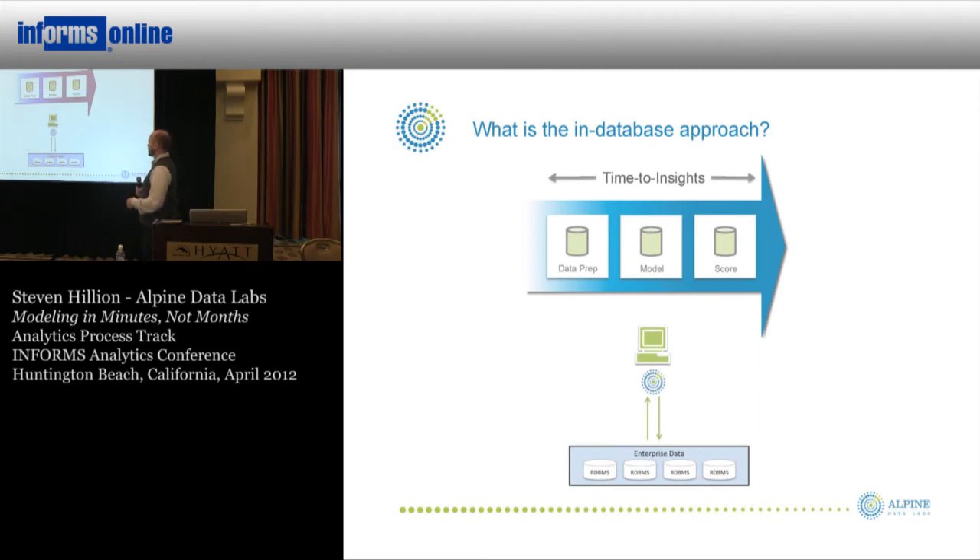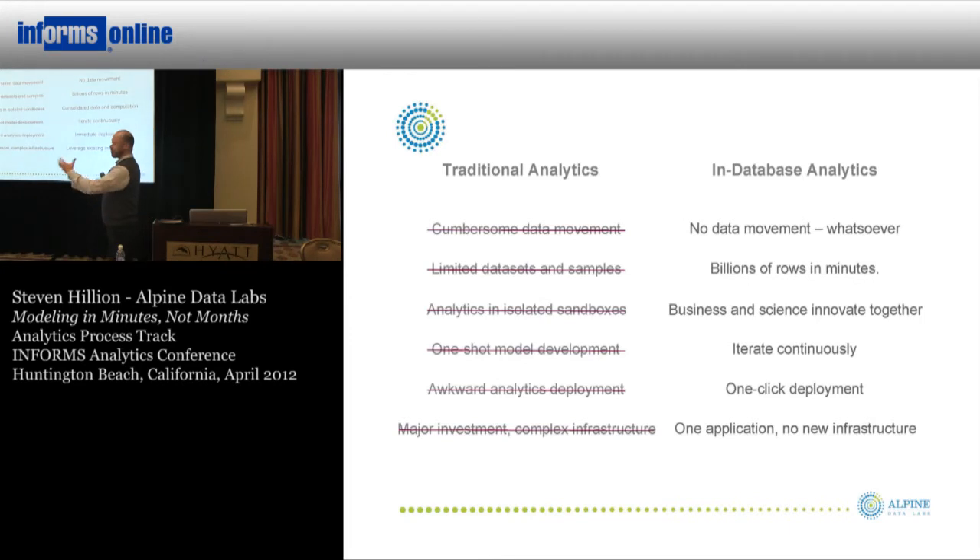This leads to the in-database approach, which really shrinks the analytics workflow because all calculations — or as many as possible — are performed directly where the data sits. You do your data prep in the database; databases are very good at transformation. You do your model building and model scoring in the database — that's less intuitive and people don't necessarily think of SQL as a vehicle for predictive analytics, but I'll give examples of how that works. And if you've done all that in the database, deployment becomes almost trivial because you're deploying into the same environment where you built.